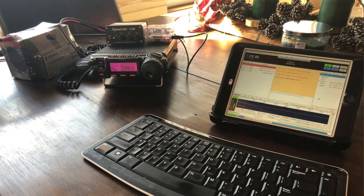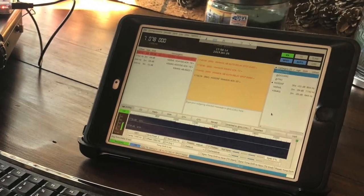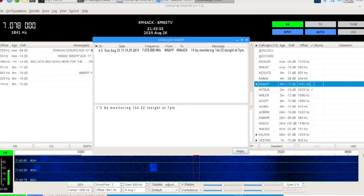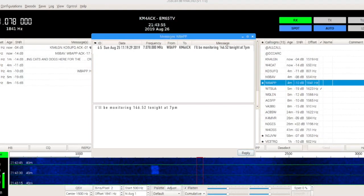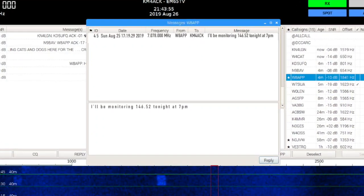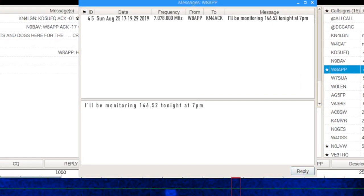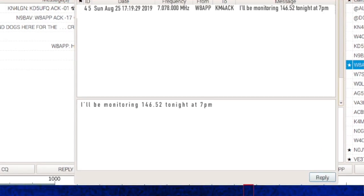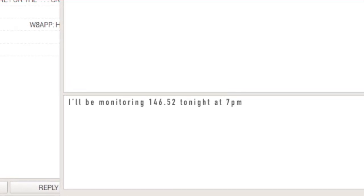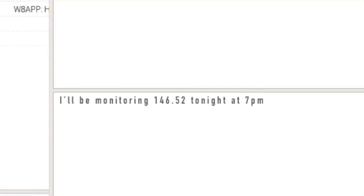Consider this scenario: I set up my station and leave it running JS8 Call while I attend to other urgent needs following a disaster. One of my friends in the next town over is able to see my station online and leave a message for me. When I check my station next, I will see his message about a proposed time to use 2-meter simplex on a given frequency to catch up and discuss current events. I didn't have to babysit the radio, and the message still came through loud and clear. Now you're getting the idea of how efficient it is in both time and power consumption to use something like JS8 Call to communicate during and after a disaster.